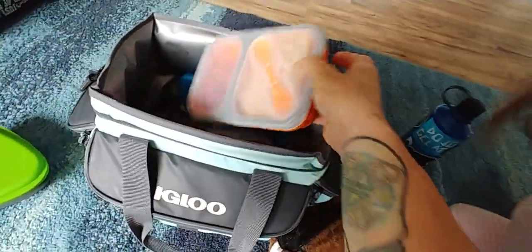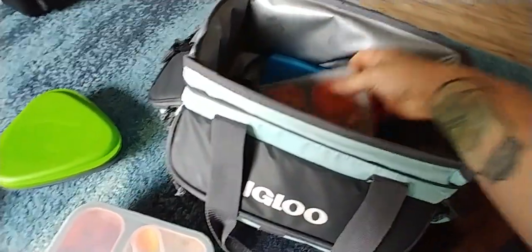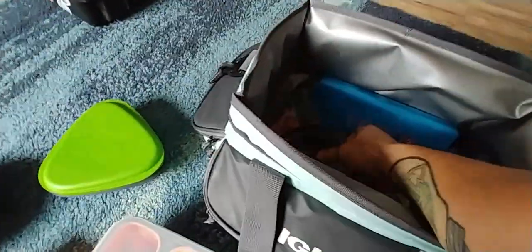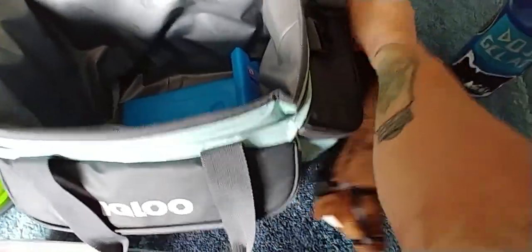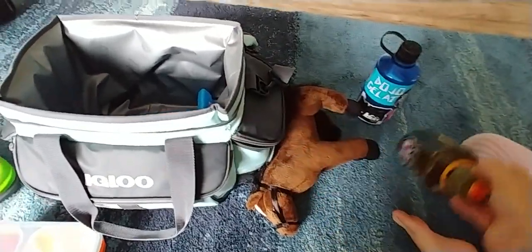Got a bunch of different stuff — a little lunch for Sadie and a little lunch for myself. Actually this is Sadie's, this is mine. I got some hummus, some extra carrots, and just some cold stuff. This thing holds an awful lot. Did you put your bottle in there, Sadie? There we go.